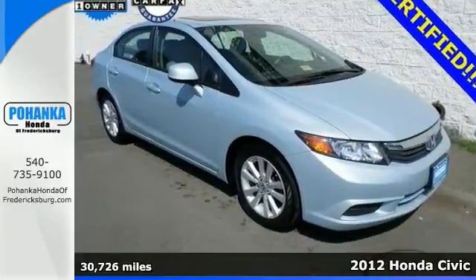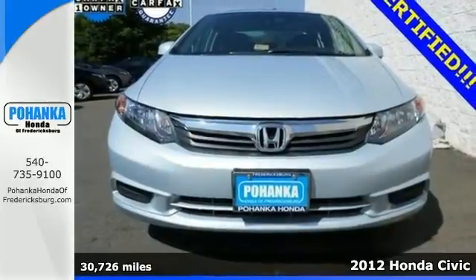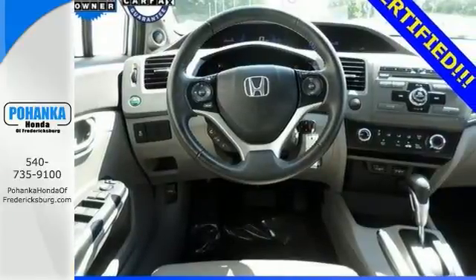Here's a certified 2012 Honda Civic EXL — bought here, serviced here, and bought back here. If you're going to take full economic advantage of a pre-owned vehicle, this is the one.